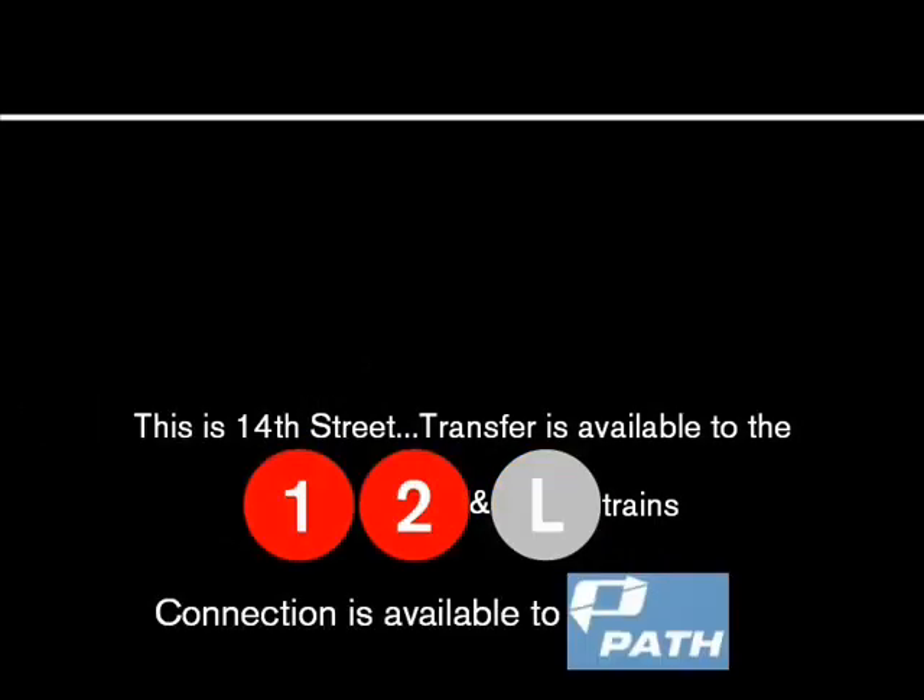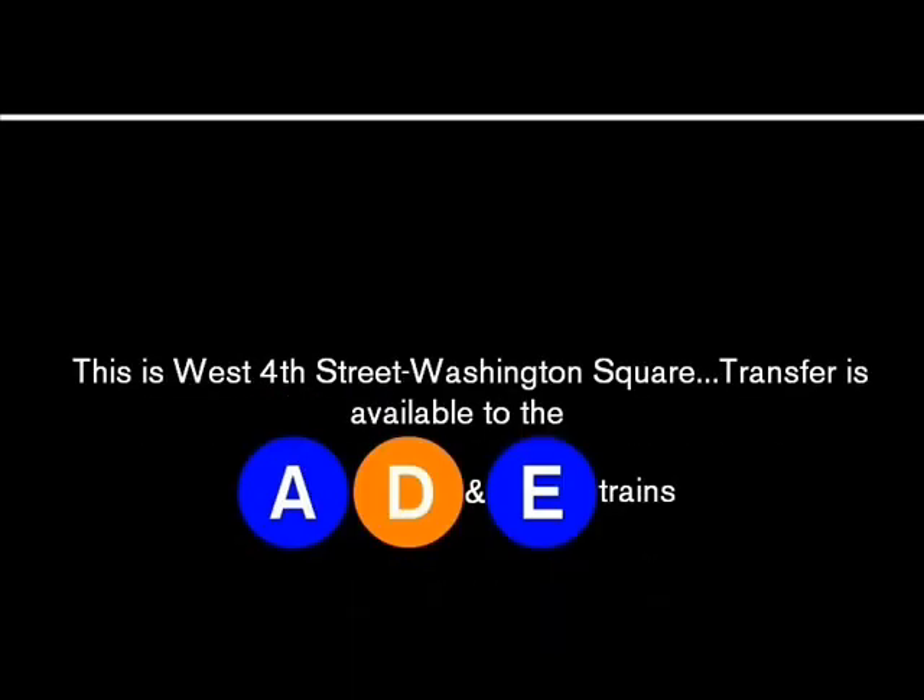This is 14th Street. Transfer is available to the 1, 2 and L trains. Connection is available to the 4, 6 and D trains. This is West 4th Street, Washington Square. Transfer is available to the A, D and E trains.